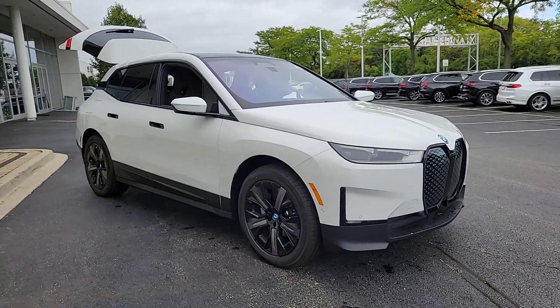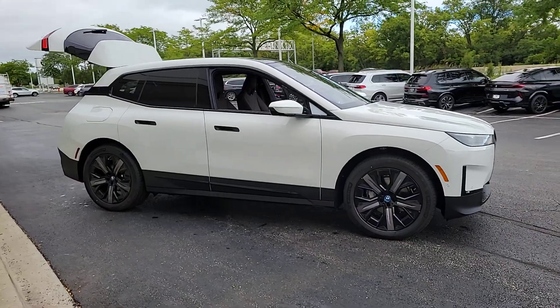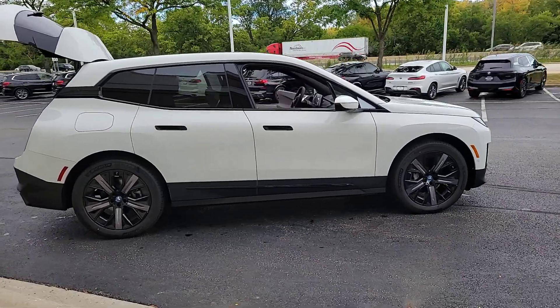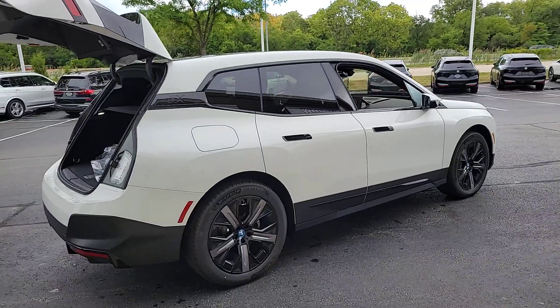Look no further than the 2024 BMW iX. The future looks bright from the forward-thinking cockpit of this BMW iX — the EV that offers the perfect blend of exhilarating performance, practical versatility, eco-friendly efficiency, and modern luxury.